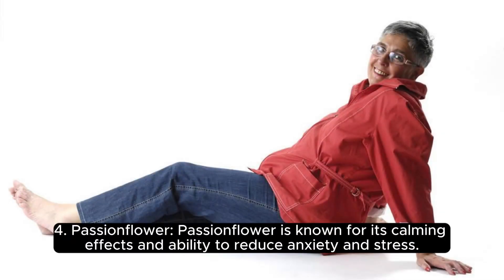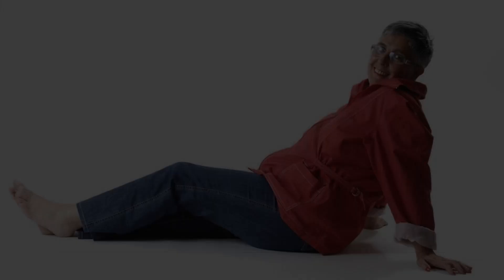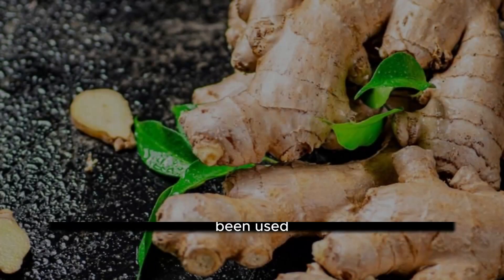4. Passionflower. Passionflower is known for its calming effects and ability to reduce anxiety and stress. It can also help improve sleep quality, which is essential for brain function. You can find passionflower in tea bags or supplements.